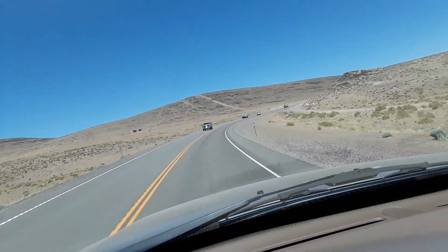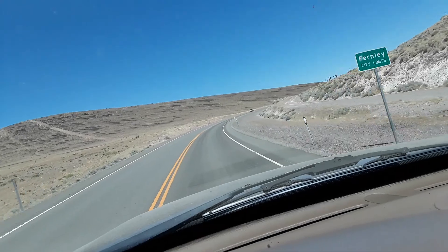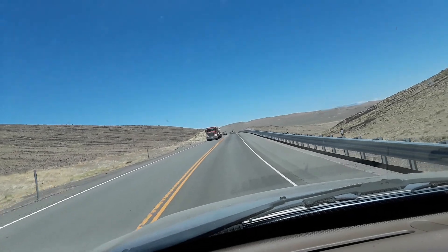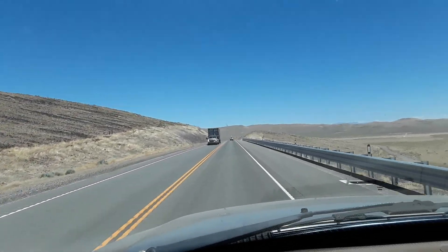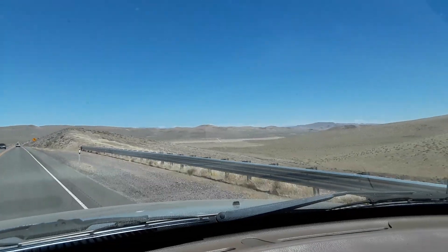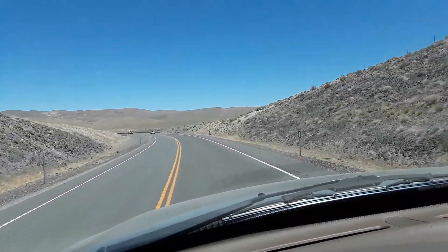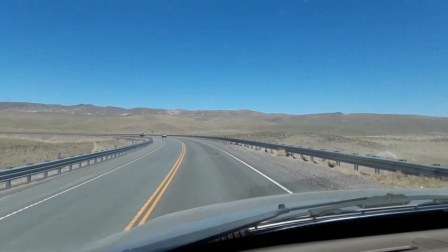Going through some little hills or mountains — I don't know what you'd call these. I've seen other people posting videos of them driving, and some people like watching it, so I figured what the heck, I'd post a little video. It's a little nicer looking up here in this area as far as the geography — a little more mountainous than back there when it was mostly flat.